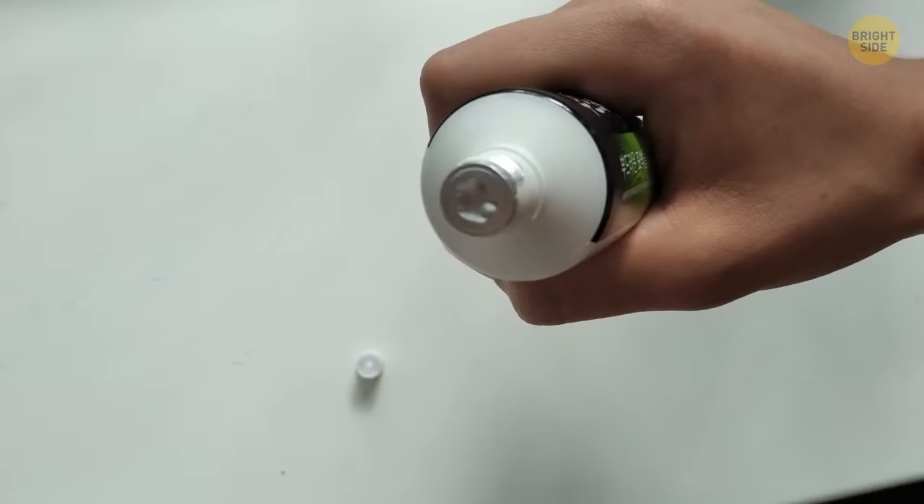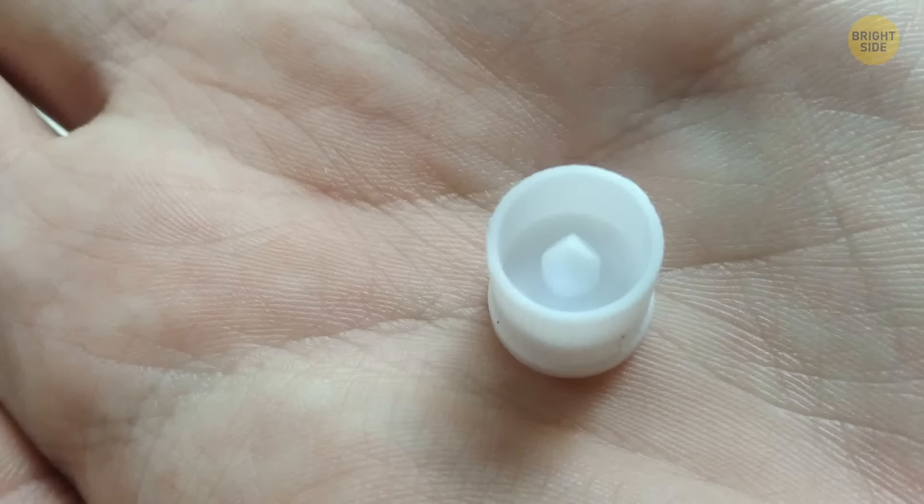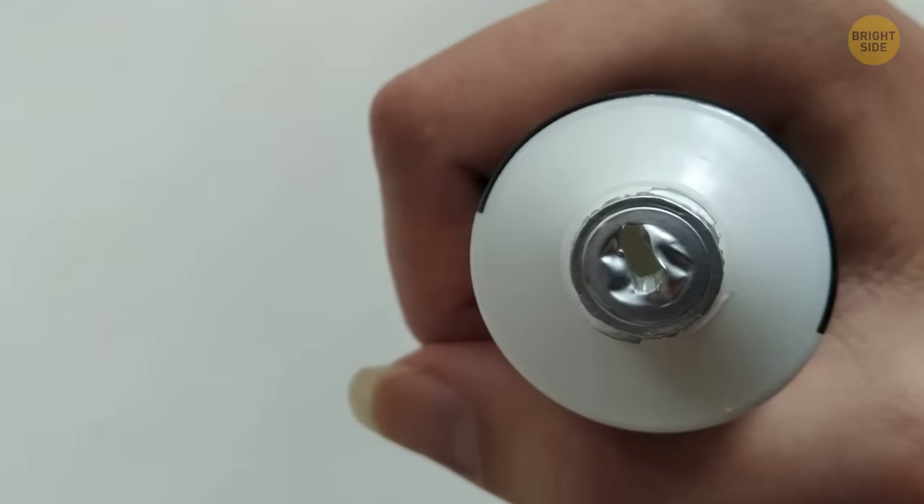Some toothpaste has a little seal on them that needs to be removed before you can use them. Instead of peeling back the foil layer, the toothpaste lid has a little spike on the top just for this reason.